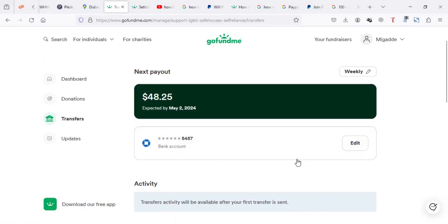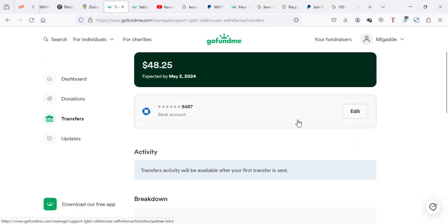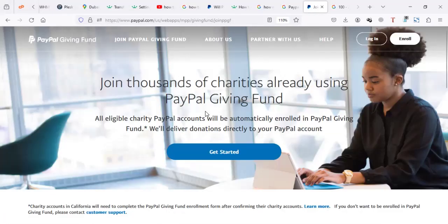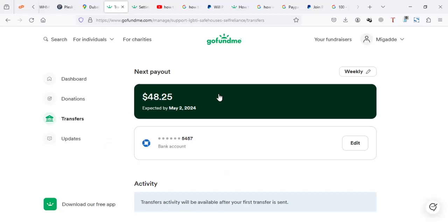The transfers section is more oriented toward a bank account. It is technically possible to withdraw to PayPal, but you may have to use what they call PayPal Giving Fund if you want to do fundraising via PayPal. So in short, it's a bit tricky to send your money from GoFundMe to PayPal.